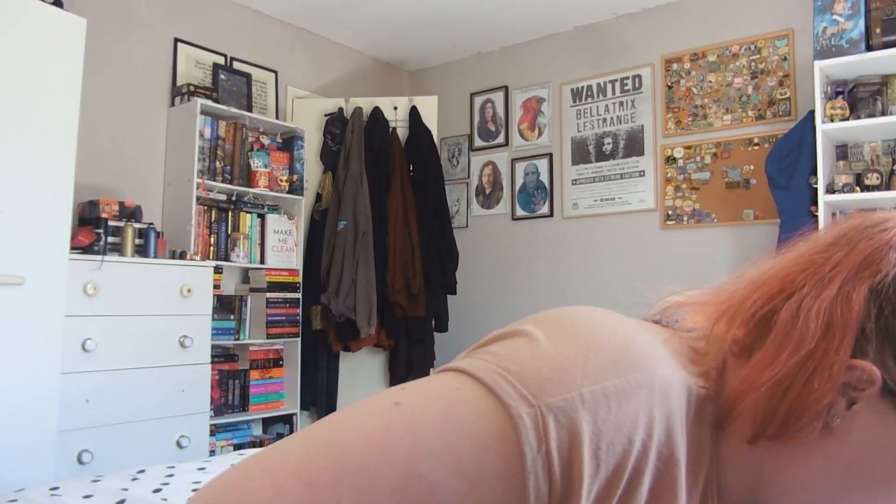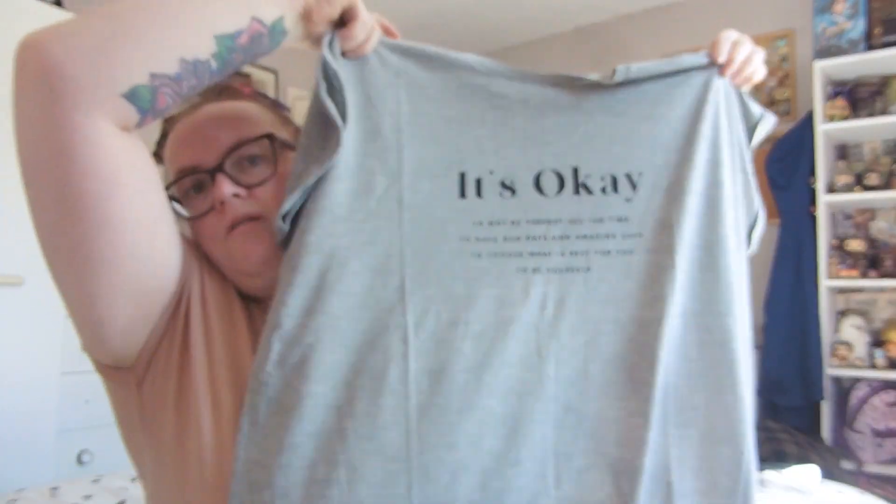I got another long line t-shirt, this time in grey, in size large. It looks so long I could wear it as a dress. It says: 'It's okay not to be perfect all the time, to have bad days and amazing days, to choose what is best for you, to be yourself.' I'm a sucker for those slogans. The only thing with light grey is if I get too hot it might show, but I still got it.